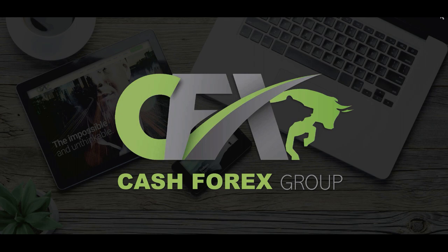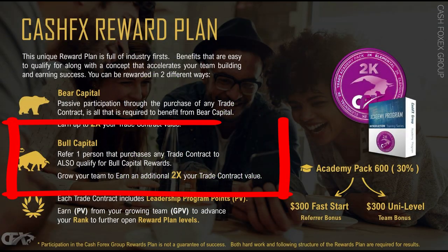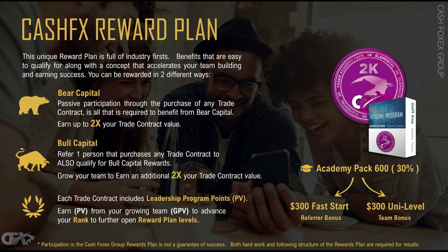We also talked about bull capital, which equally gives you an opportunity to earn an additional 2x or 200% of the value of your contract. This is through the rewards plan, and that's what I want to get into today — to discuss the rewards plan.